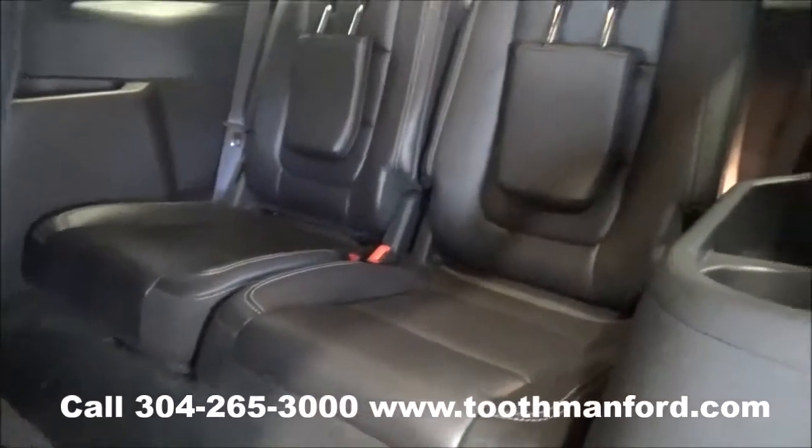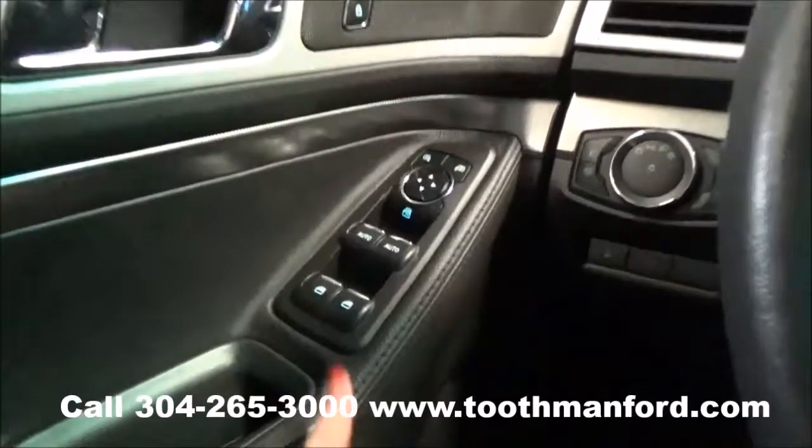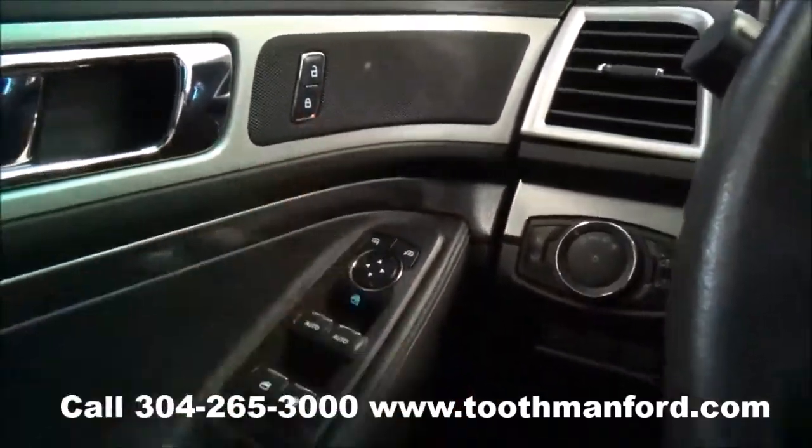Here is your third row, and it has cup holders on each side. In the doorway you have the power windows, power mirrors, and power locks.